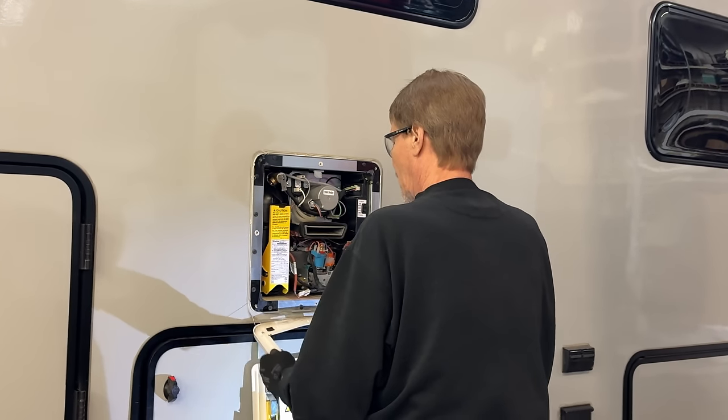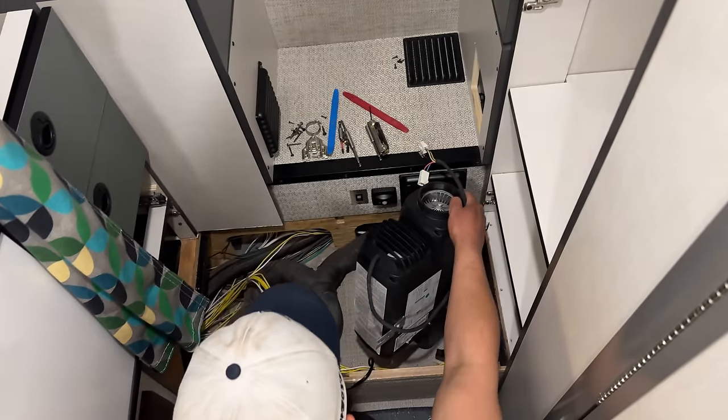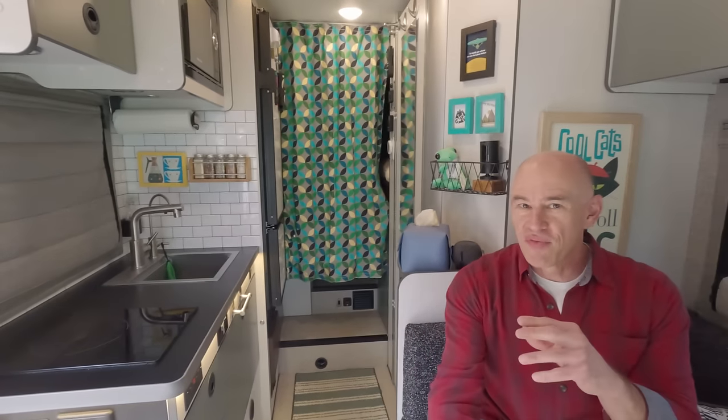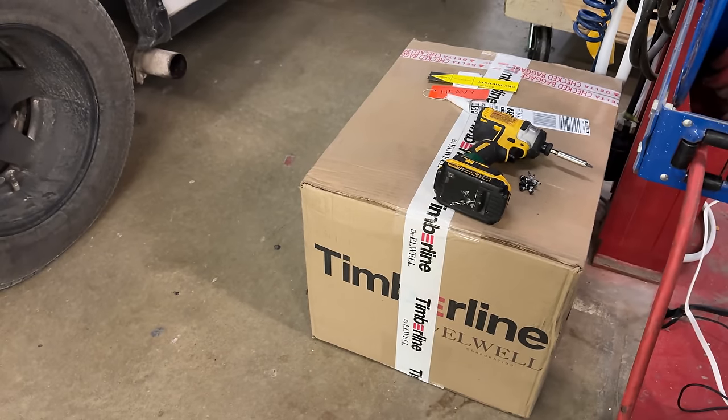We removed the propane appliances — the AquaGo which was our water heater, the VarioHeat which is our cabin space heater — and we replaced those. We had already removed the propane cooktop, like you can see, three weeks after we got this RV. So we had no propane appliances left, and we replaced it with a Timberline system from Elwell. It's hydronic, it works great, and we're happy. We've had it a few weeks and I've got enough data to share.